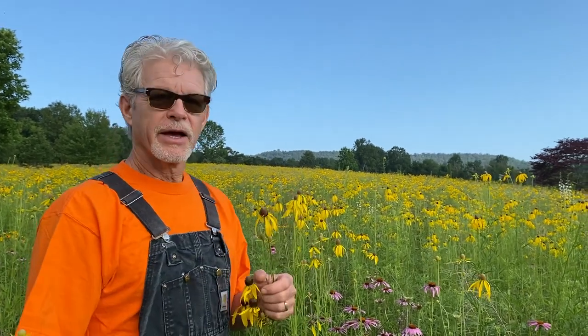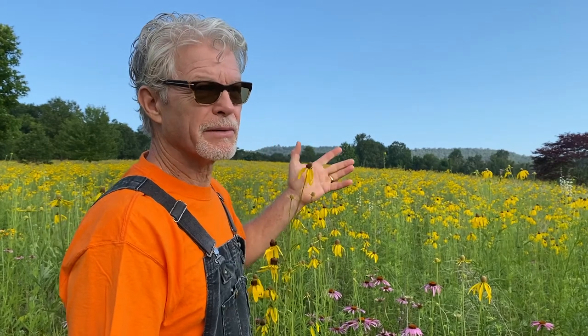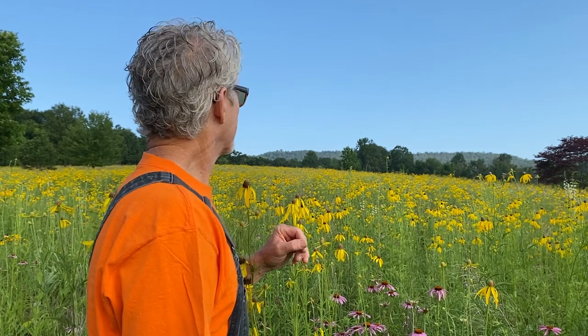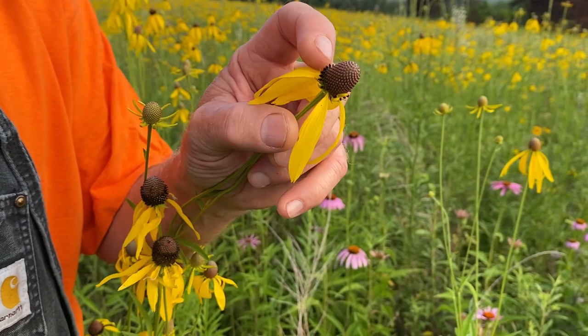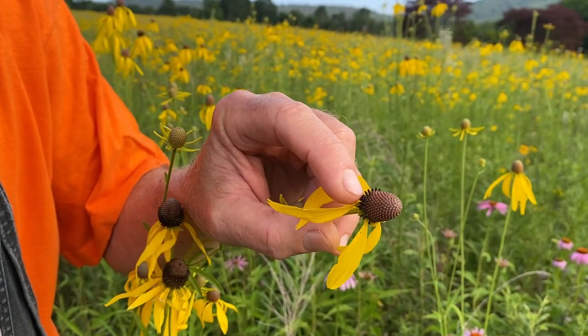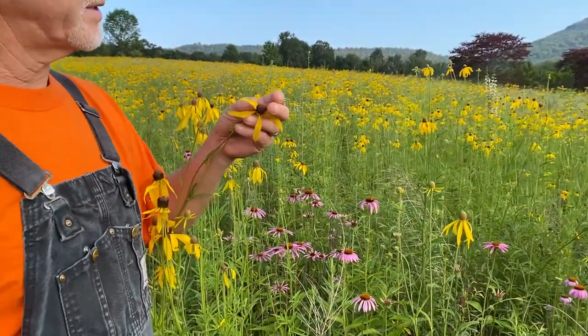The dominant species right now is a flower called gray head coneflower, also called yellow coneflower. The scientific name is Ratibida pinnata. It really is prolific — you can see how dominant it is in midsummer, and it's July 5th right now. The flower itself has these ray florets — those yellow ray florets — but the actual blossoms technically are those little tiny things in the head.